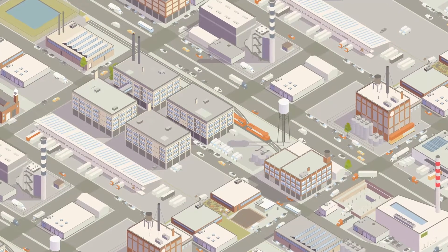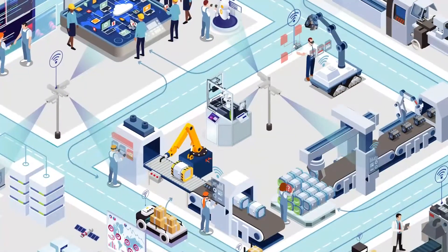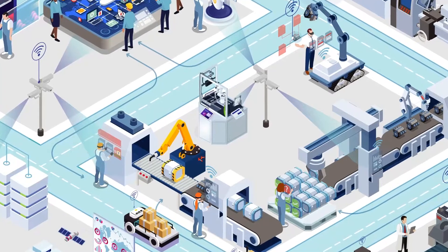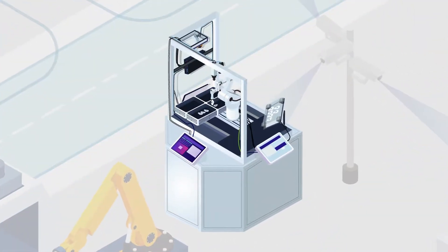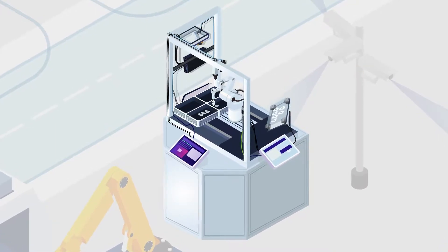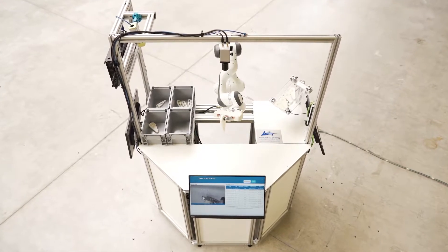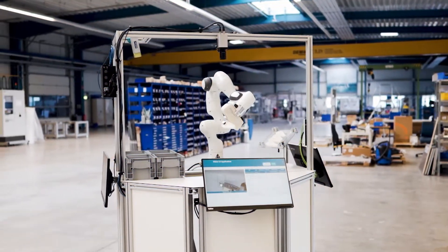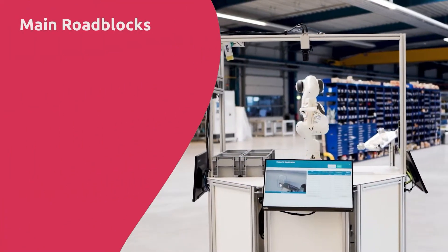The value of intelligent manufacturing processes is evident. Our study, 'The Road to Intelligent Manufacturing,' clearly shows that the successful implementation of intelligent processes can achieve significant efficiency gains. A central challenge in this context is the global scaling of manufacturing operations while at the same time adapting to local process characteristics.